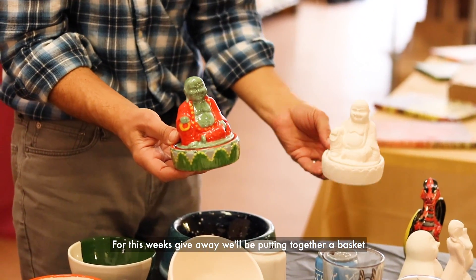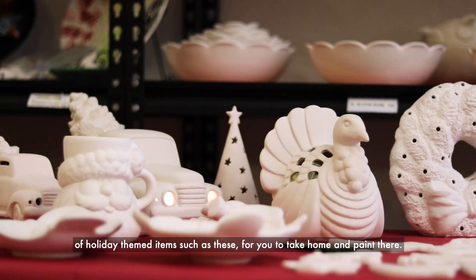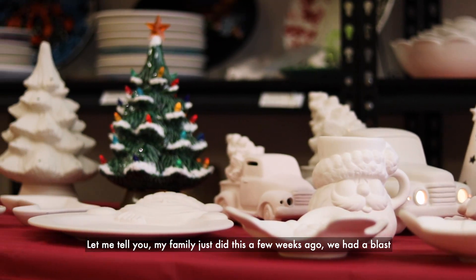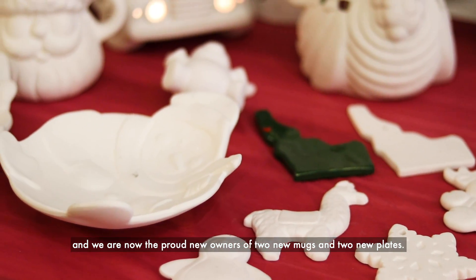For this week's giveaway, we'll be putting together a basket of holiday themed items such as these for you to take home and paint. My family just did this a few weeks ago. We had a blast, and we are now the proud owners of two new mugs and two new plates.